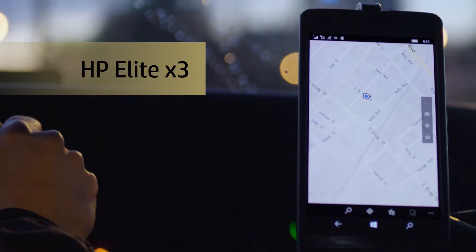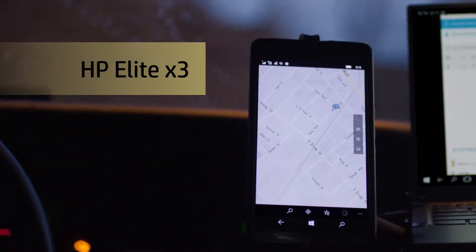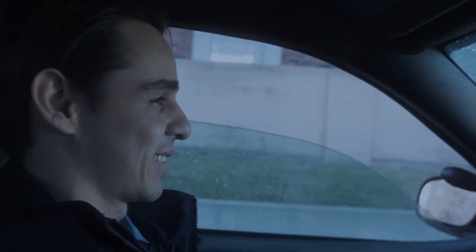Being a police officer is both challenging and rewarding. The HP Elite X3 helps me do my job the best I can, so I can better serve and protect my community.